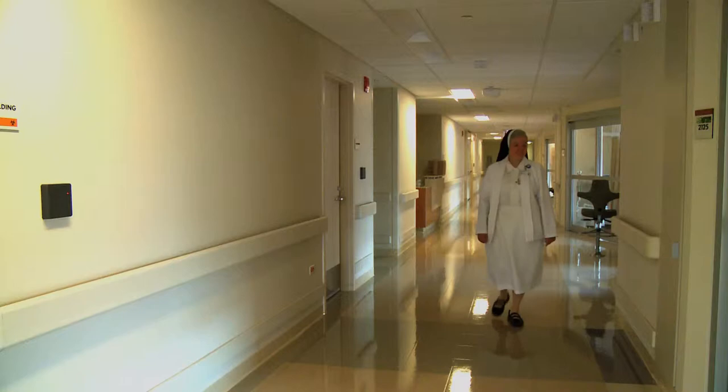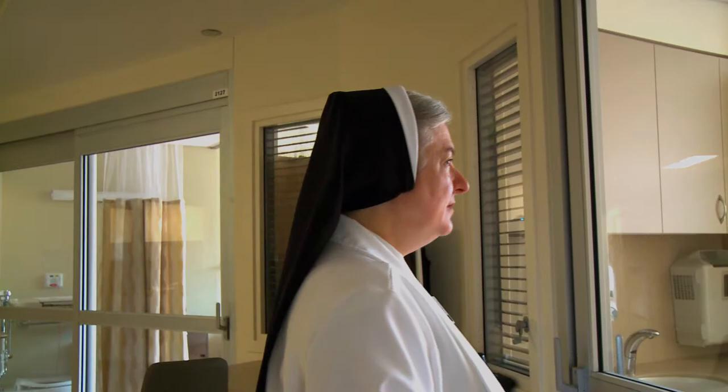Starting at the very beginning, the history of this project took place as a dream for Sister Donna and the hospital here for many years to put another patient care addition on. I first started out as a nurse here at Resurrection. I worked in intensive care for a number of years and then went on to administration. I've been here close to 40 years at Resurrection in various roles in nursing, administration, and then as CEO of the hospital.